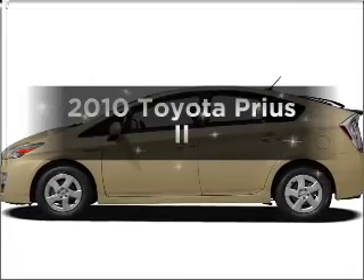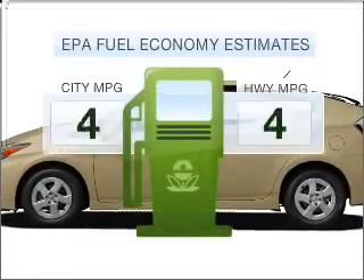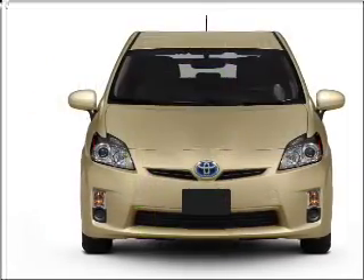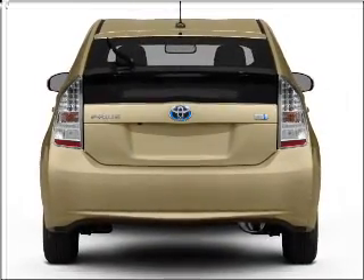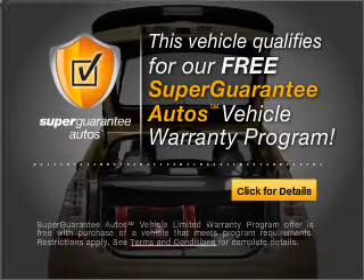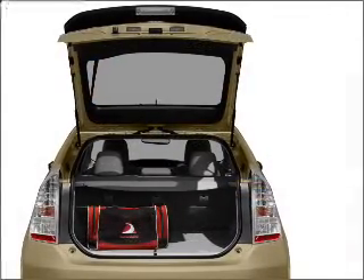Introducing the 2010 Toyota Prius. This is the set of wheels you've been looking for. Low emissions and the good fuel economy offered in this vehicle are important to you and to the environment. With an efficient four-cylinder engine connected to a smooth shifting automatic transmission, this vehicle qualifies for our free Super Guarantee Autos Vehicle Warranty Program. Buy a vehicle and get a free warranty from us only at everycarlisted.com.